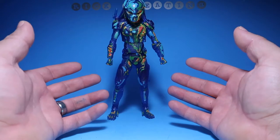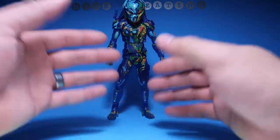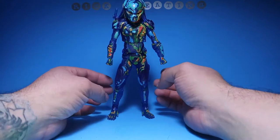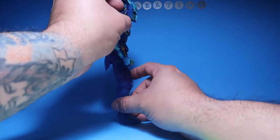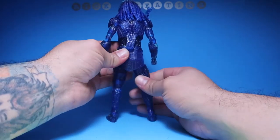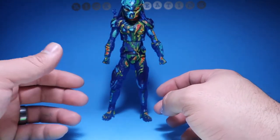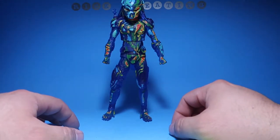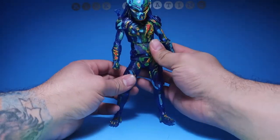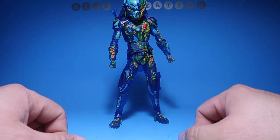Number 18 is brought to us by NECA — this is the Thermal Vision Predator. This guy is really, really cool looking. Could you guys see him, or is he invisible? Stupid dad jokes. Anyways, this Predator is really cool. I've always wanted a Predator like this and always hoped NECA would come out with one. NECA has been killing it with the Predator figures. This is a really cool figure to have in the collection. It is clear plastic — you can see through the plastic — and I thought this was one of my favorite figures in my collection. Thermal Vision Predator, number 18.